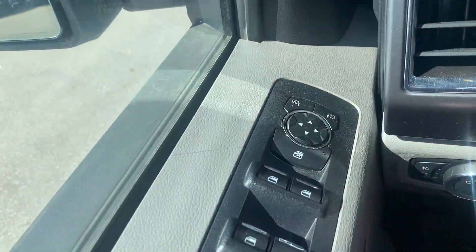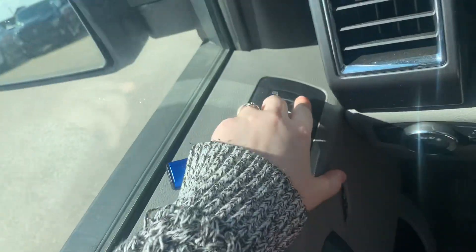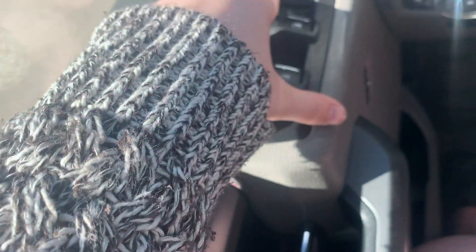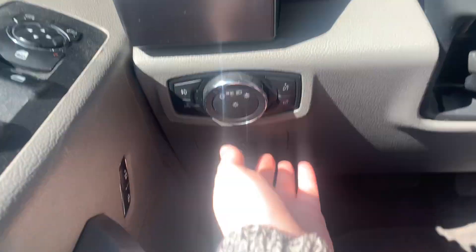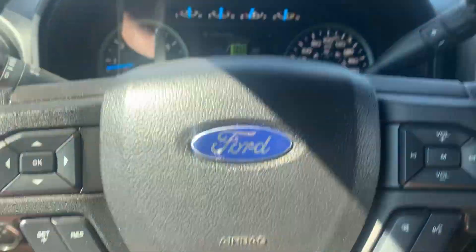You also have your power windows, mirrors, and locks, along with a window lock button. When you have your headlight controls, there's also a button down here that lets you adjust the pedals to your height and comfort level.